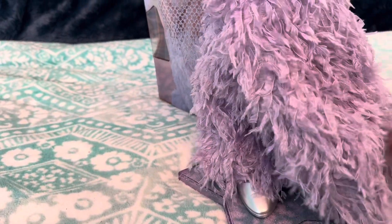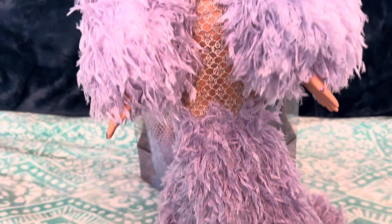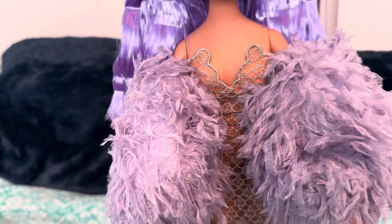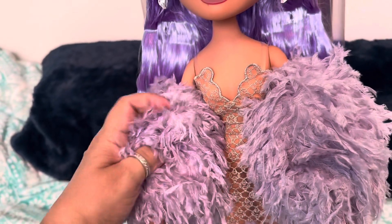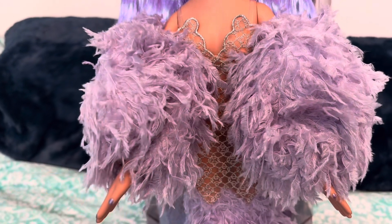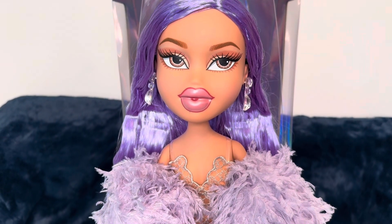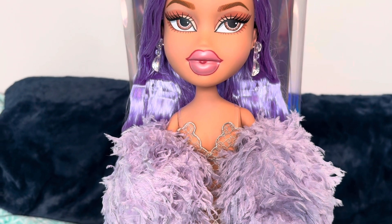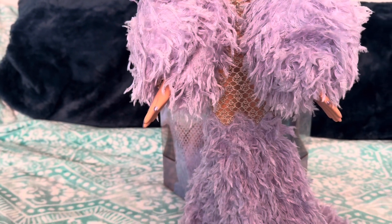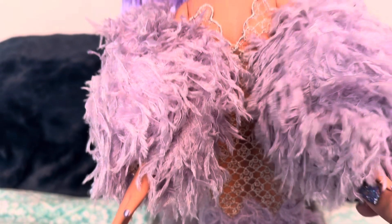No detail was left undone on this gorgeous faux feathered frock — MGA does not disappoint. These puff sleeves have paper in there, but I'm thinking I'm going to remove the crunchy paper and either use poly filler or maybe just leave it as is. You can see my manicure has been totally destroyed trying to get this doll out of her packaging, which honestly was no easy feat. I think it was over and above what was necessary, but this one was by far the worst time I've had trying to get a doll out of a package.